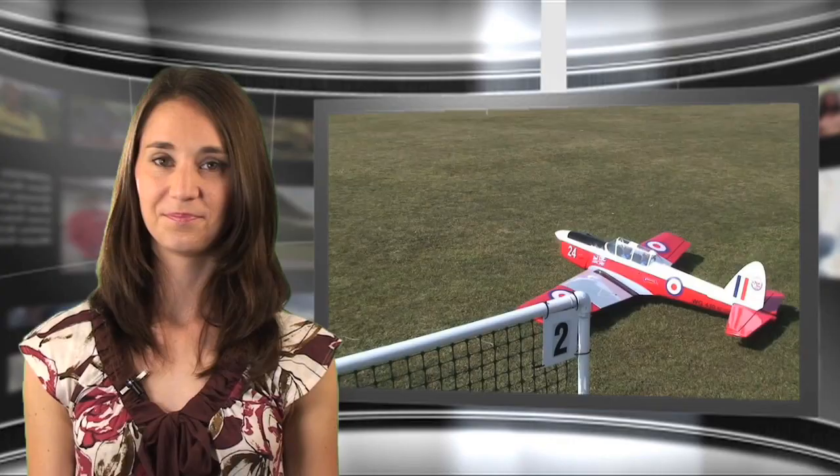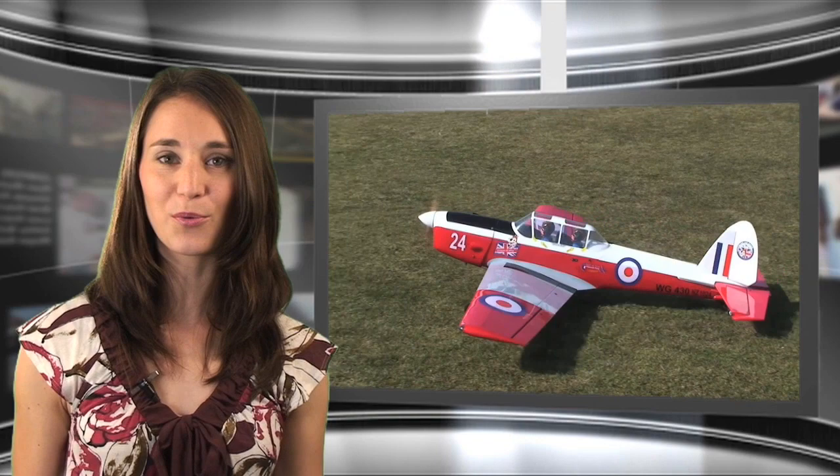The BH Models DHC-1 Chipmunk is a great flying IMAA legal warbird trainer. Designed for 50cc gas engines, the Chippy has an 86-inch span and comes with flaps and shock-absorbing landing gear. If you're looking to add a giant warbird to your RC resume, you've got to take a look at this new Chipmunk.